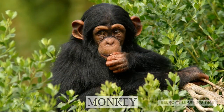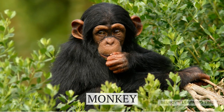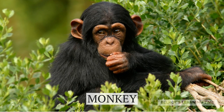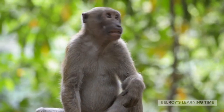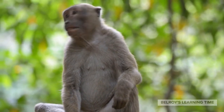Next up, we have the playful and mischievous monkeys. Monkeys come in various shapes and sizes and can be found in different parts of the world. They are incredibly agile and have a diverse diet ranging from fruits to insects. These intelligent creatures are known for their nimble movements and incredible problem-solving abilities.